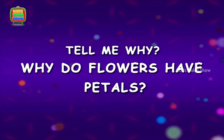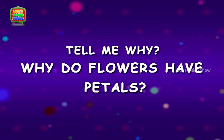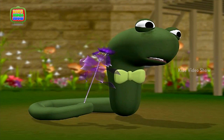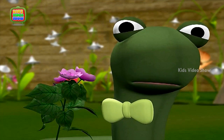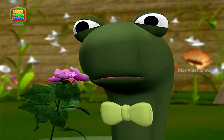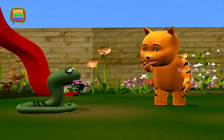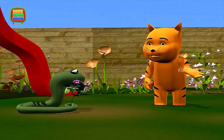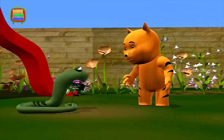Why do flowers have petals? She loves me, she loves me not. She loves me, she loves me not. Ha ha ha! Snake, what happened? Did you have another fight with your girlfriend? Oh, do tell me.